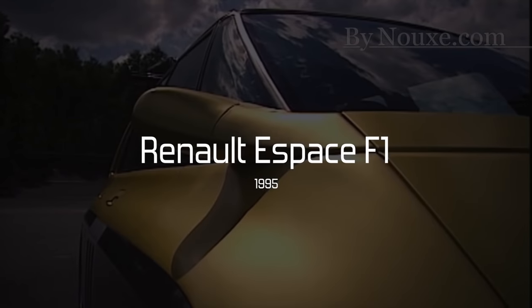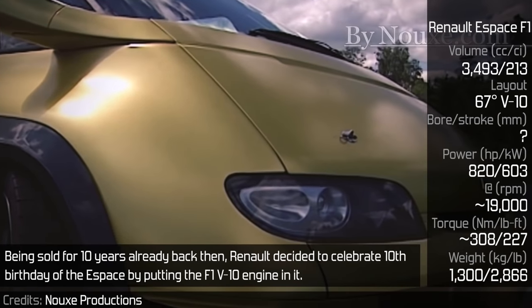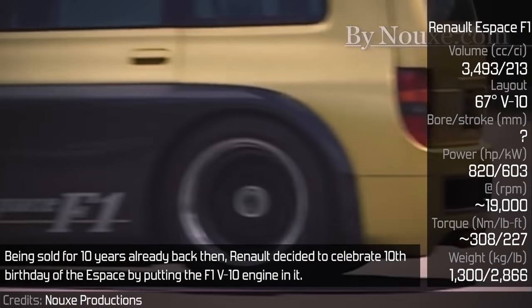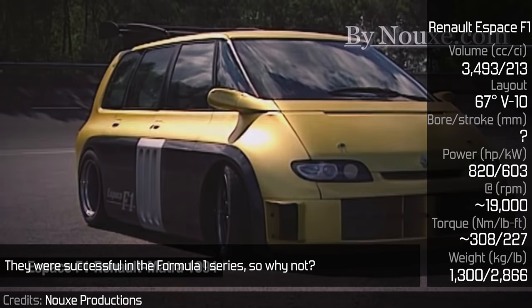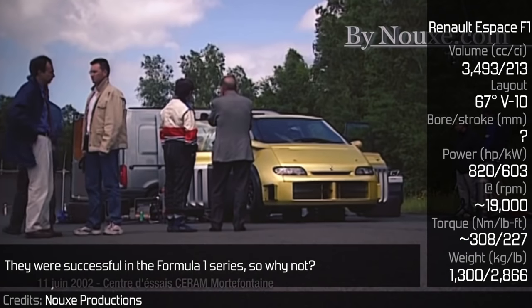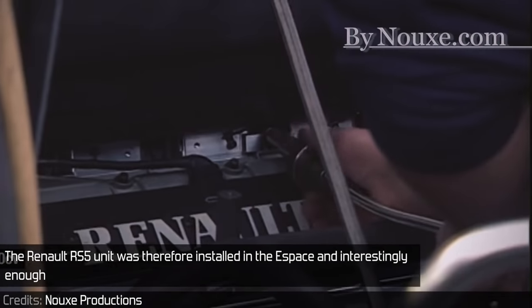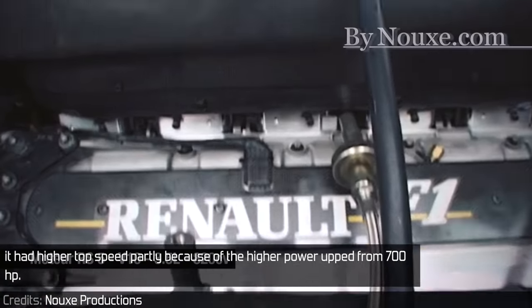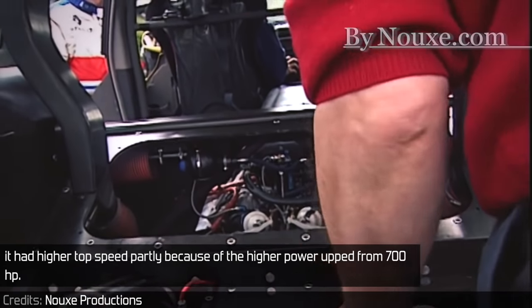Renault Espace F1. Being sold for 10 years already, Renault decided to celebrate the 10th birthday of the Espace by putting an F1 V10 engine in it. They were successful in Formula 1, so why not? The Renault RS5 unit was therefore installed in the Espace, and interestingly enough, it had a higher top speed, partially because of the higher power upped from 700hp.